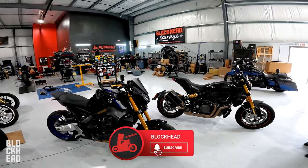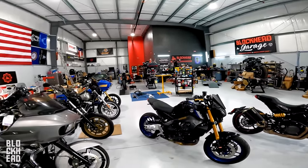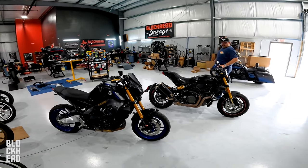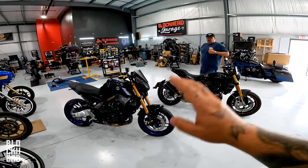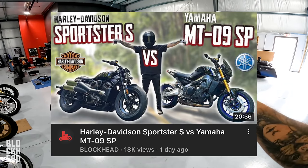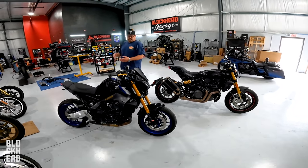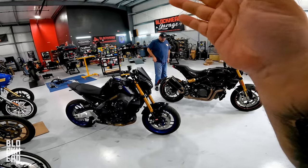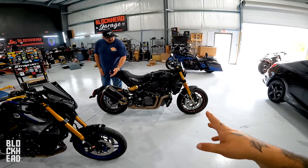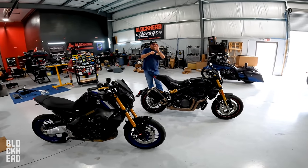Welcome to today's episode, starting here in the Blockhead Garage. If you're looking to get service on your motorcycles, check out blockheadgarage.com. In today's episode we're comparing two motorcycles — we made an episode like this previously comparing the Yamaha MT09 and the Sportster S. Today we're comparing two bikes ergonomically more similar: the MT09 SP, a 2021, and a 2022 Indian Motorcycle FTR 1200. Joining me is Eric, Bagger Bro.